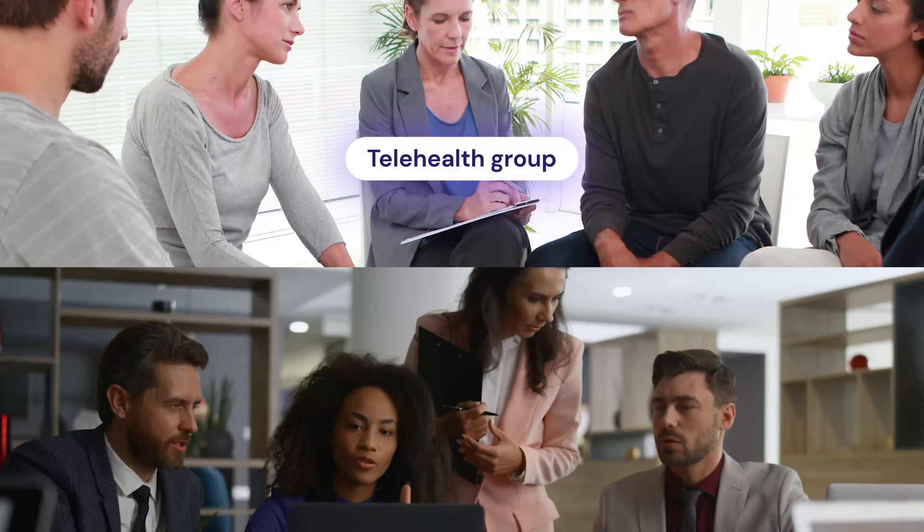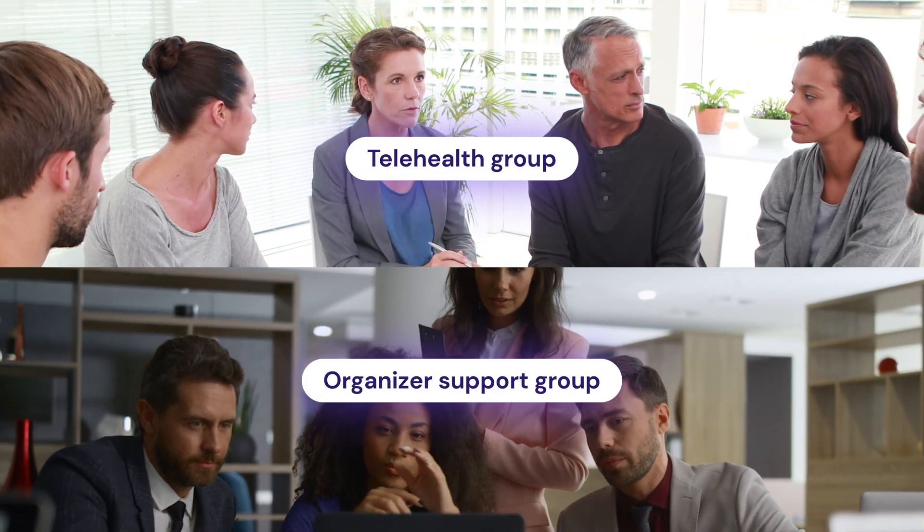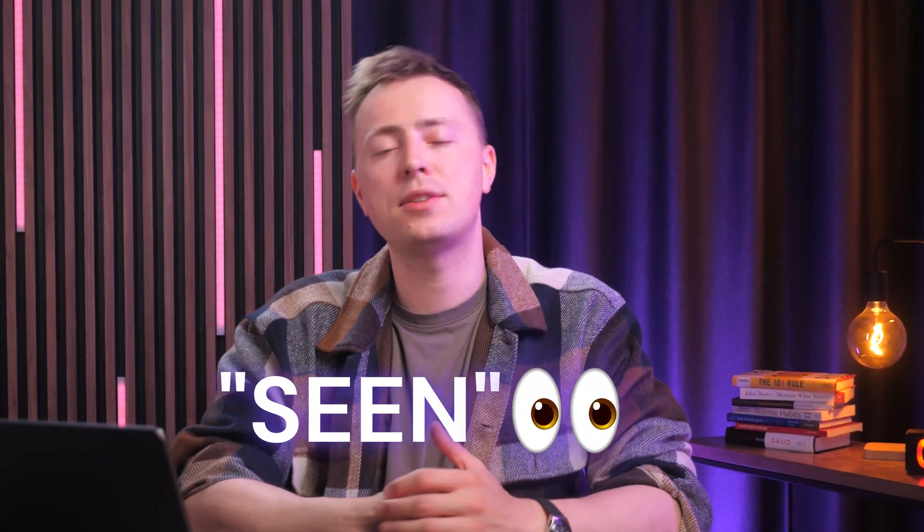Alternatively, since the extension has the initials ICU, it could be a great connection to the healthcare space. Say you have a telehealth group or you're the organizer of a support group — the extension takes on a slightly different meaning, but it's still a memorable connection for potential users by playing on the idea of being seen by a supportive community. .icu is another in a wave of domain extensions that are making the internet a little bit more personal and customizable, and with all the content available out there, it's nice that there's still a way to carve out a place to be seen.